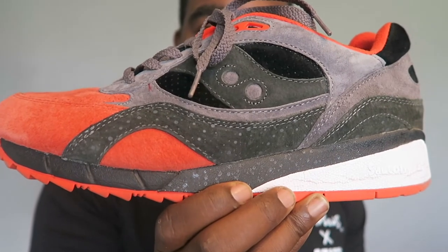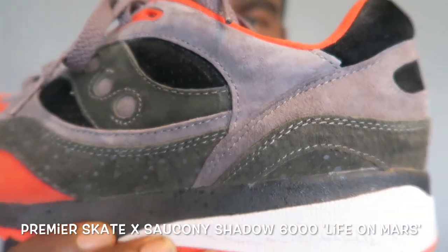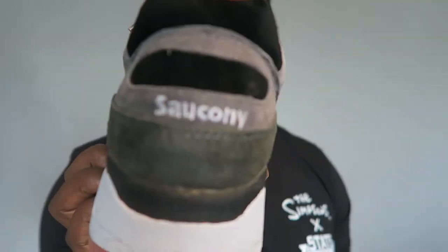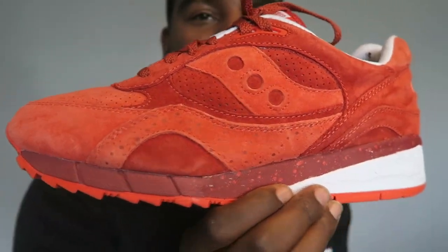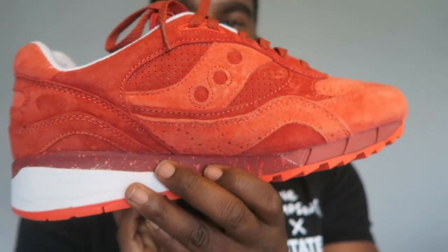Next up is one of my favorite sneaker packs ever — a collab between Saucony and Premier Skate. It's actually the first shoe I ever queued up for — the Shadow 6000. This pack is called Life on Mars. You can see it with that sort of moon rock gray and little speckles — very fire. And then we have the all-red colorway with some speckles in the midsole as well — both fire. Still can't decide which one's best, but I went for both so I don't need to.